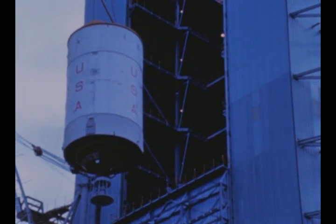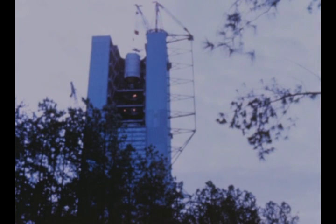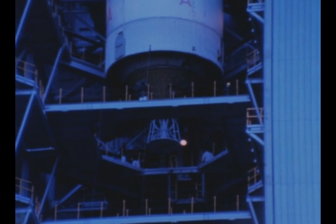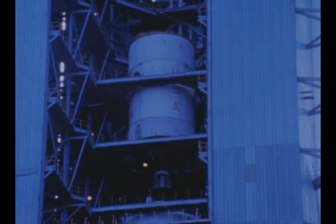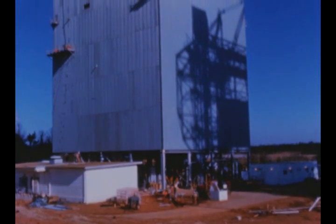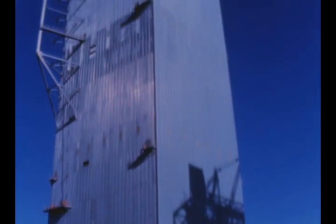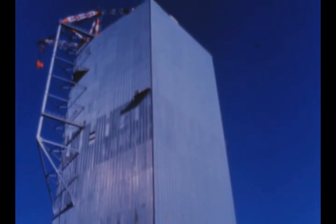Configuration 1, or full vehicle testing, to determine bending and vibration characteristics the vehicle will be subjected to in flight, is scheduled to start in January. Test completion is expected by late February. Later, for configuration 2 testing, the first stage will be removed from the stand and the remainder of the vehicle will be tested to determine its behavior in flight after first stage burnout and separation.